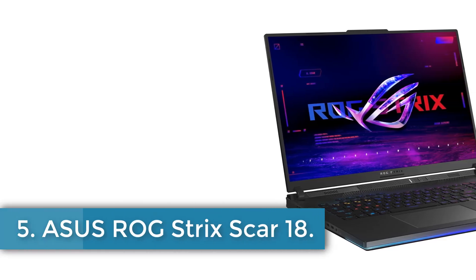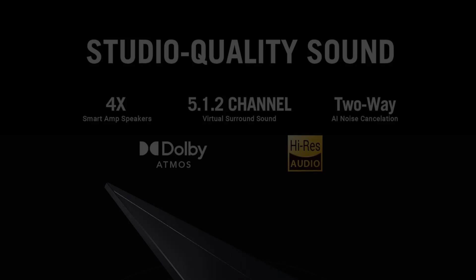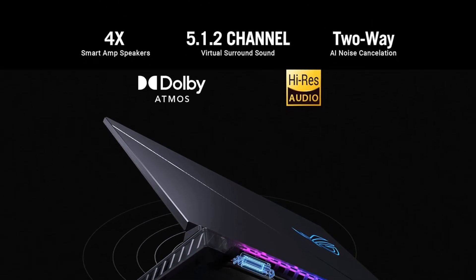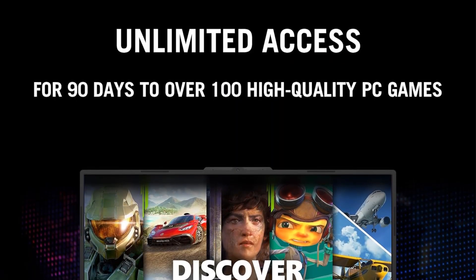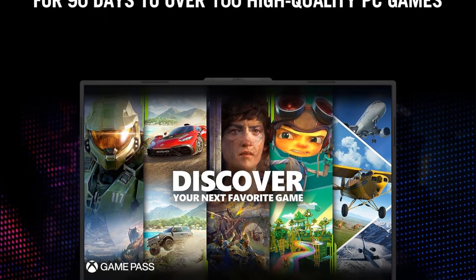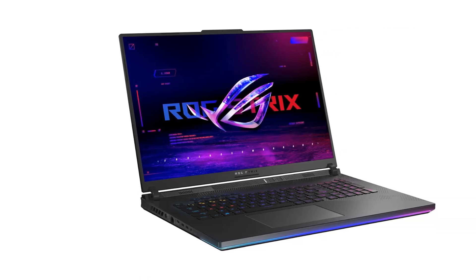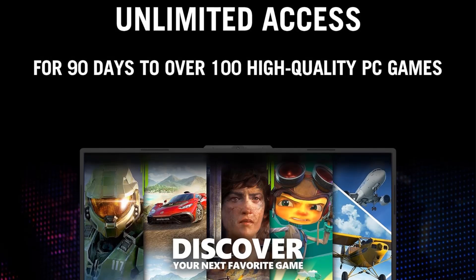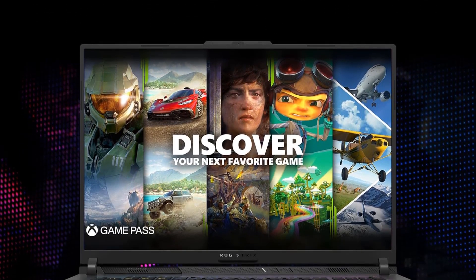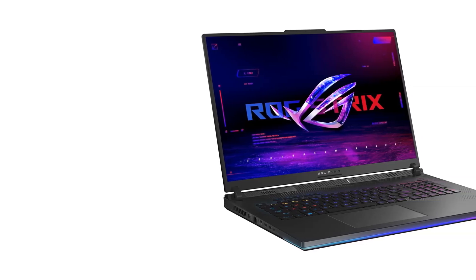Number 5: ASUS ROG Strix SCAR 18. The ROG Strix SCAR 18 is a high-performance gaming laptop engineered for enthusiasts, featuring a striking 18-inch off-black display. Powered by a 14th-gen Intel Core i9-14900HX processor with a clock speed of 4GHz and complemented by a dedicated NVIDIA GeForce RTX 4090 GPU, it ensures an exceptional gaming experience. With 32GB of DDR5-5600MHz RAM and a remarkable 2TB PCIe 4x4 RAID Zero storage configuration offering speeds up to 7,000MB per second, it excels in multitasking and quick load times. The laptop boasts ROG Nebula HDR technology for stunning visuals, featuring a QHD display with a 240Hz refresh rate and 3ms response time.